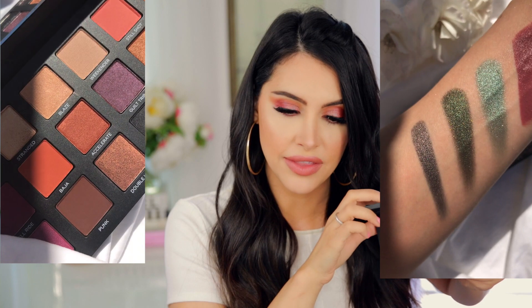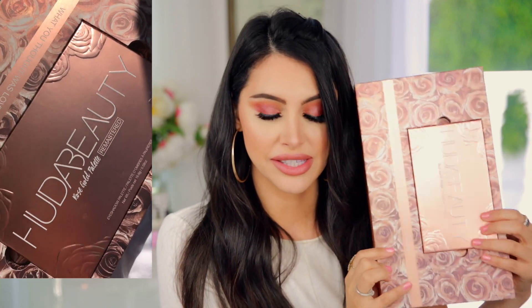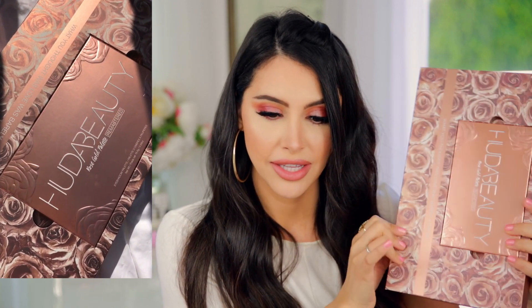Next we have the Huda Beauty Textured Shadow Palette Rose Gold Edition. This actually came pretty late to me. Let's open it up. Oh wow, this is beautiful — that is so pretty. That's what it looks like. I am obsessed. I wish you guys could see this in real life — it's so much prettier than on my screen. Good job Huda, this is amazing. Then you take the palette out and this is what's under it — amazing, beautiful. This is PR package goals right now.